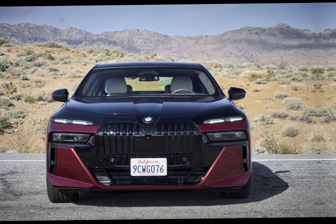Inside the cabin, the 2023 760i envelops occupants in a cocoon of luxury. Premium materials abound, with exquisite leather upholstery, finely crafted wood trim, and brushed metal accents adorning every surface.